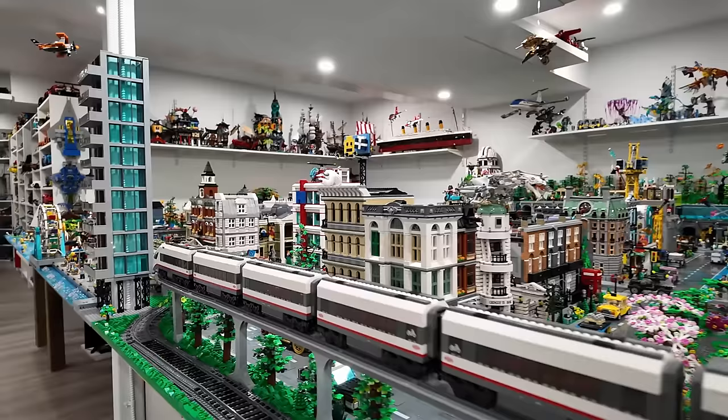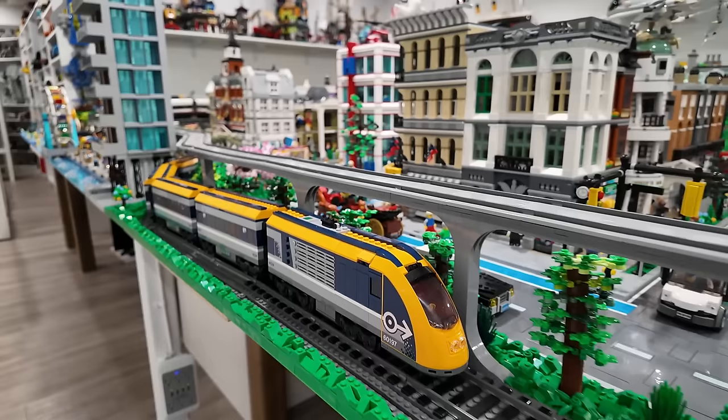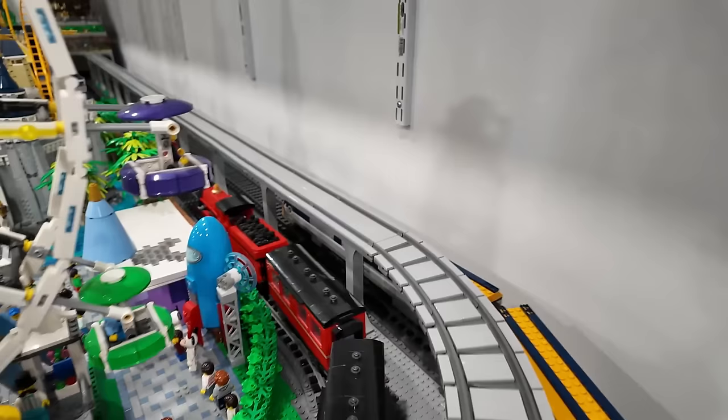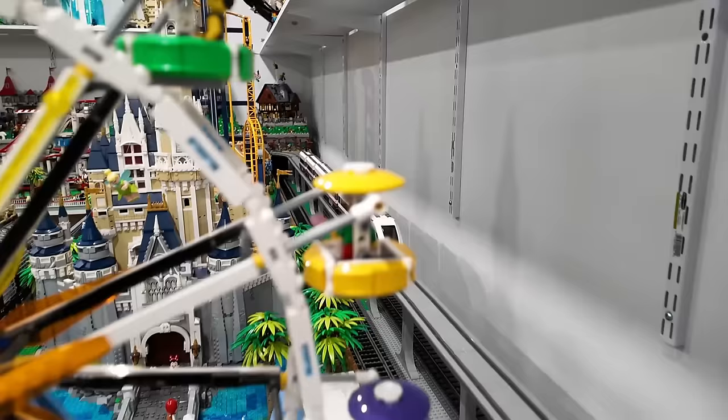I wanted to start this Lego City tour off with my trains — check it out, we got the super long high-speed passenger train making its way around on the elevated train track. And we also have the yellow and blue Lego City passenger train making its way around on the ground line. Not only that, but there's another train right here — the Hogwarts Express going around the amusement park line. Not very often I have all three trains fired up at once because it can become a little bit chaotic. But when they're all going, it's pretty cool.